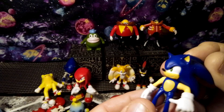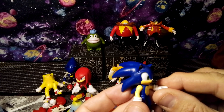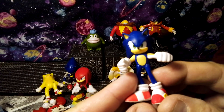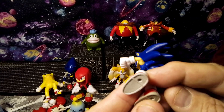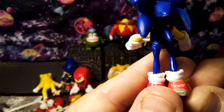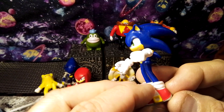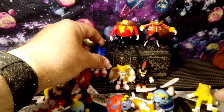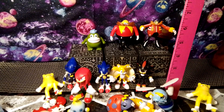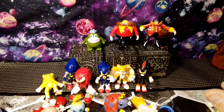Very well detailed figures. Sonic's head moves and his arms have some articulation — Sonic has given us the thumbs up. He's got his really cool shoes, his sneakers, and his socks. Sonic is ready to take on the day. These are about three inches tall — if that's the scale you're looking for, these are pretty cool. They're about $5 a piece.